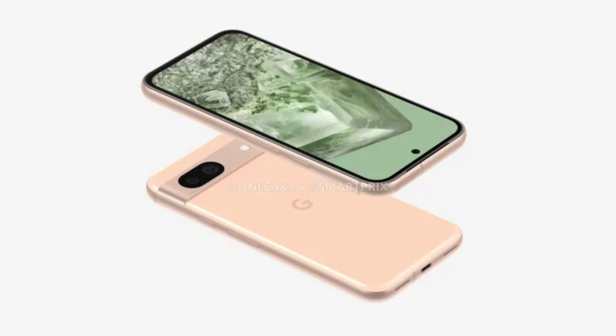Citing a source inside Google, Android Authority has shared key specifications of the Pixel 8a. The mid-ranger A Series phone is said to feature a significant display upgrade. While the OLED panel, display resolution, and screen size will remain the same at 6.1 inches, the refresh rate and brightness will get a huge upgrade over last year's Pixel 7a. The device will offer a 120Hz refresh rate and 1,400 nits peak brightness.